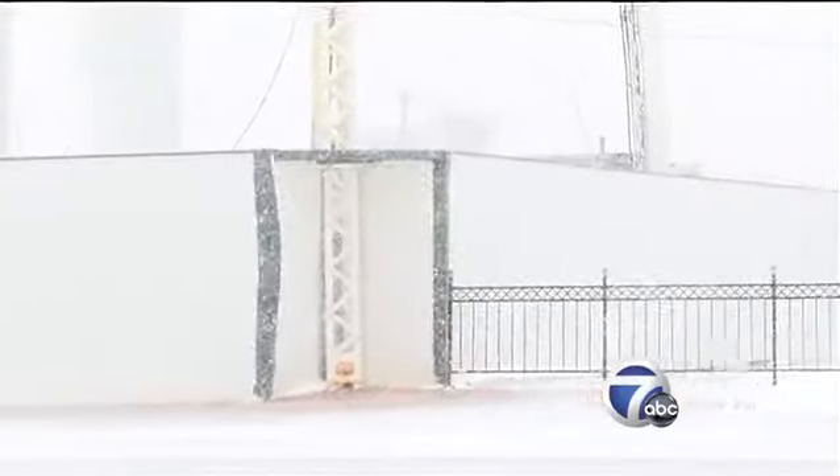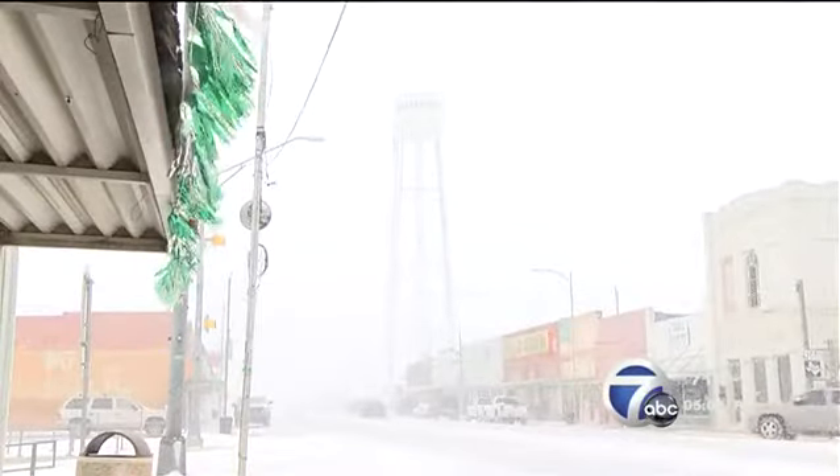The all-steel structure can be seen for miles away and is estimated to be between 172 and 176 feet tall.